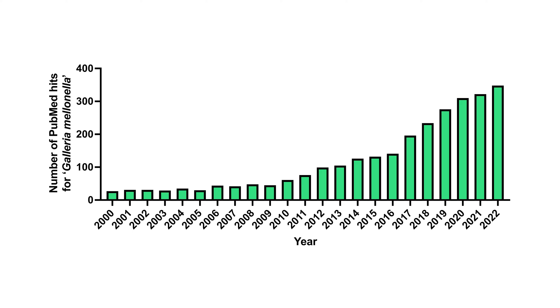This is the larvae of the greater wax moth, Galleria mellonella, which has been used in infection studies since the middle of the 20th century. Over the last 20 years, research using Galleria has rapidly expanded, with 2022 listing almost 350 hits on PubMed.